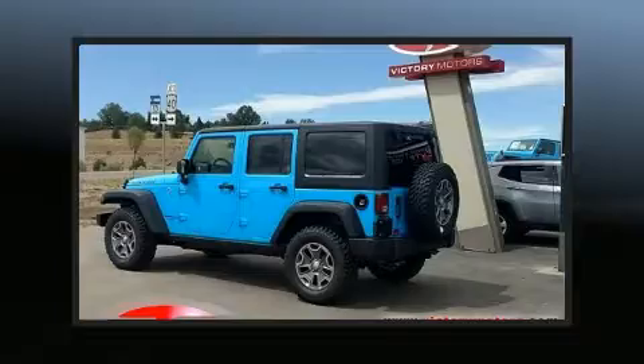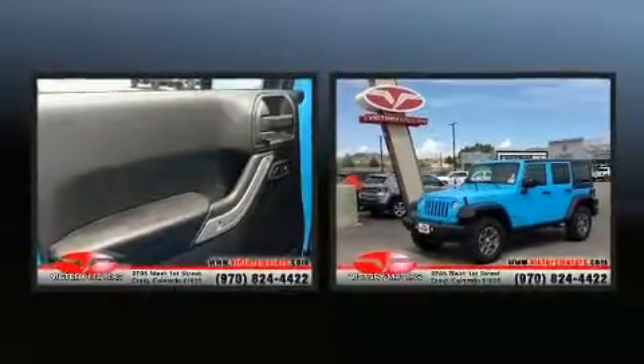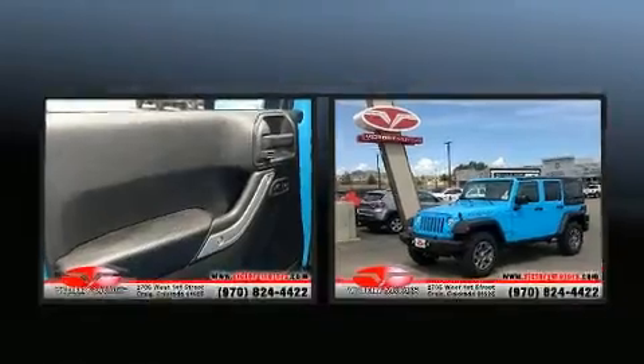Discerning drivers will appreciate the 2017 Jeep Wrangler JK Unlimited. It features an automatic transmission, four-wheel drive, and a refined six-cylinder engine.